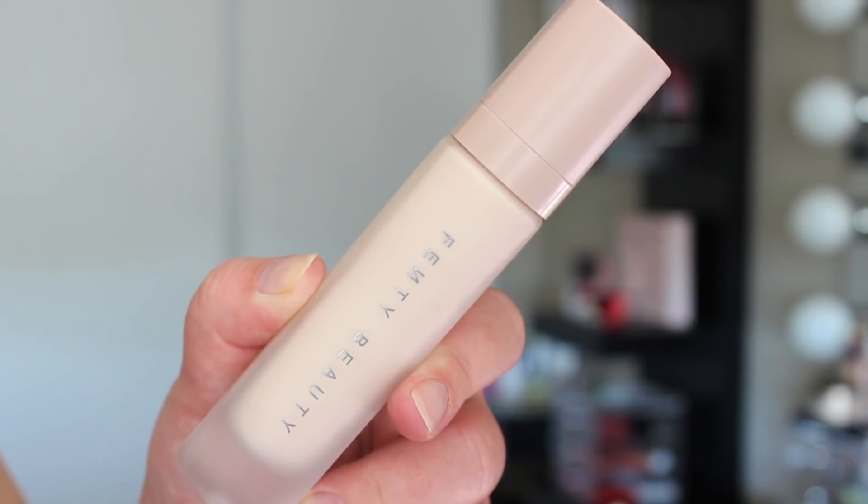Naturally we are going to start off with the Profilter Instant Retouch Primer. This primer has a lot of claims: it claims it will diffuse your pores, mattify and stop shine without feeling dry or chalky, and even your skin tone and texture for a filter-like blurring effect. To me, this product is kind of like a hybrid between a moisturizing primer, a silicone primer, and a mattifying primer. It has a very unique texture and a slightly cushiony feel as you spread it over your skin — it goes on like a light lotion but then dries to a velvety powdery finish, so it does ever so slightly mattify the skin. It also has a light fragrance.